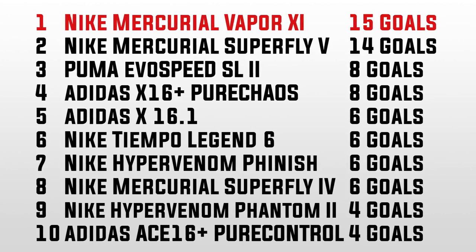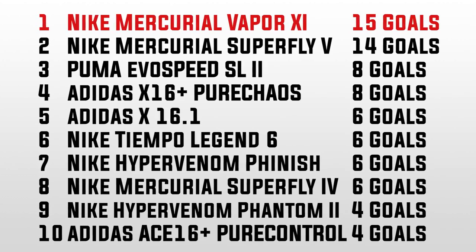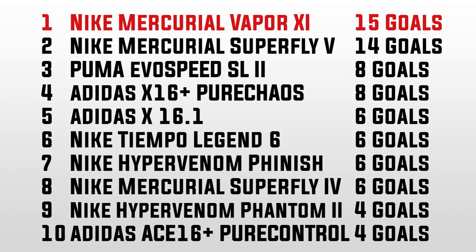That is our Euro 2016 Boot Tally Top 10 list. Thank you very much for watching, and as always, we'll see you next time.